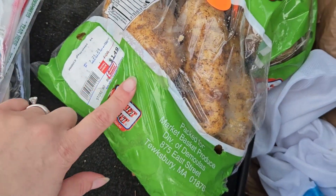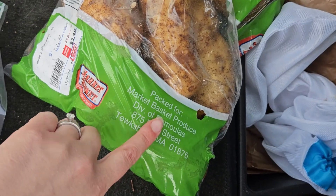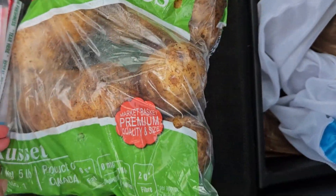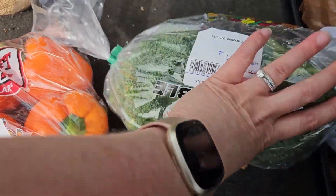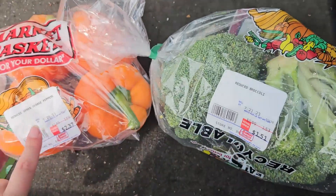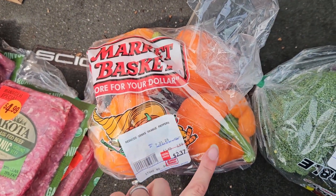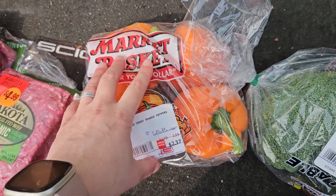I got this bag of potatoes for $1.49 for a five pound bag. There's some more reduced produce. I got these two huge broccoli crowns still in good shape for $1.51, and four orange bell peppers — that's also going into that squash boat recipe — for $2.37.